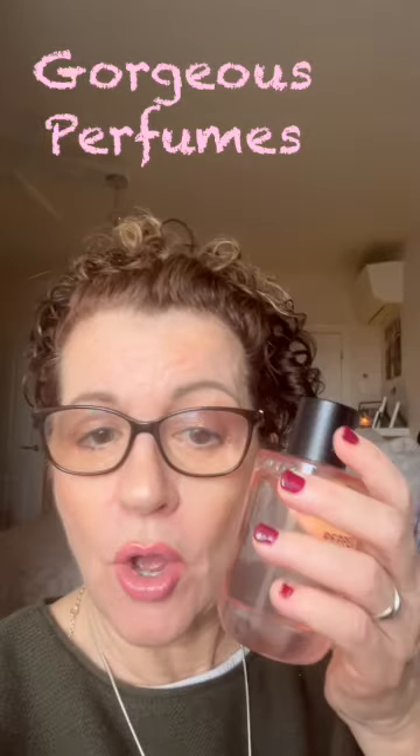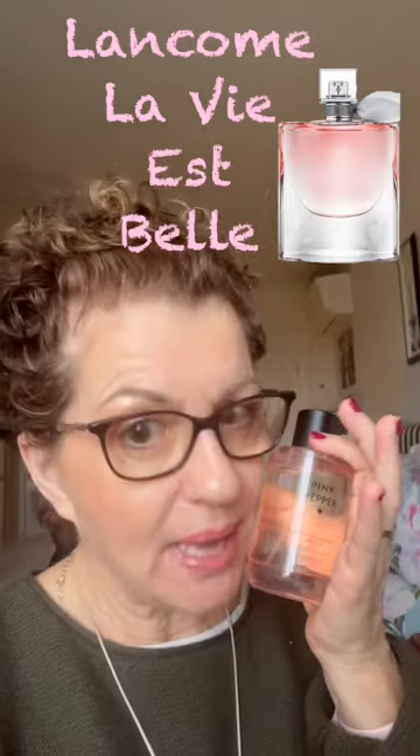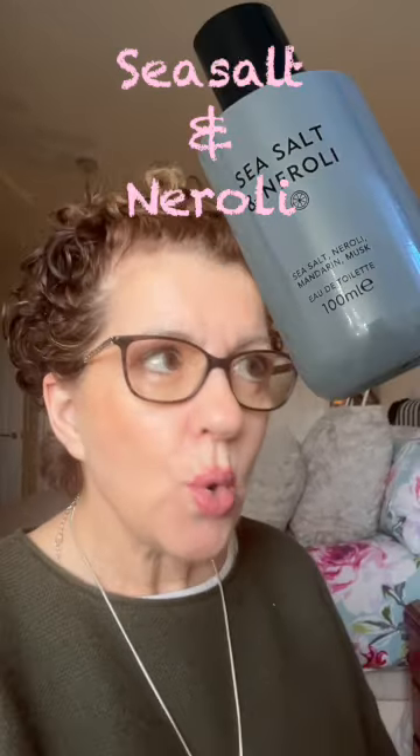Marks & Spencer's is in the news again, this time for the adorable little bottles of perfume which are absolute ringers for other well-known brands. This one, for instance, called Pink Pepper — if I didn't know better, I would say this was the Lancôme La Vie Belle. The other one, the Sea Salt and Neroli, is so similar to the Jo Malone Sea Salt.